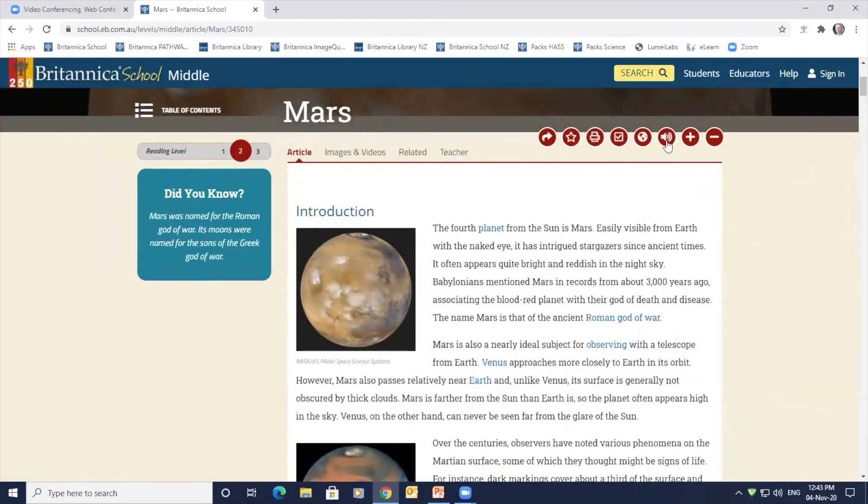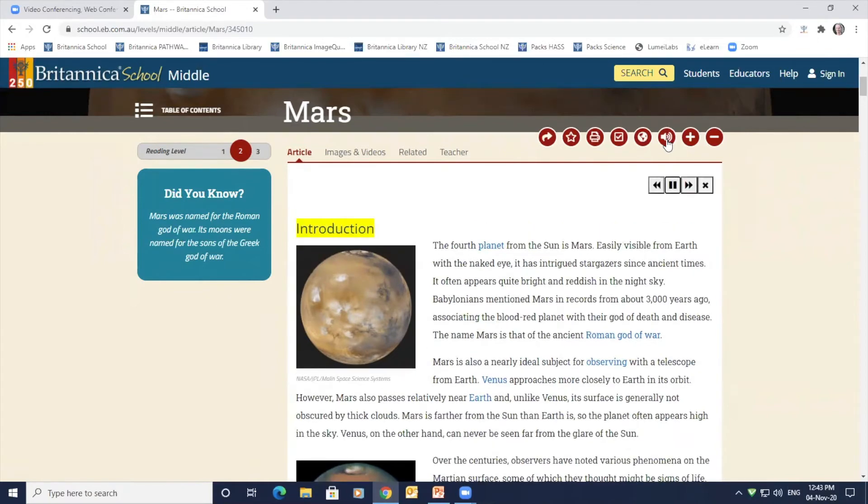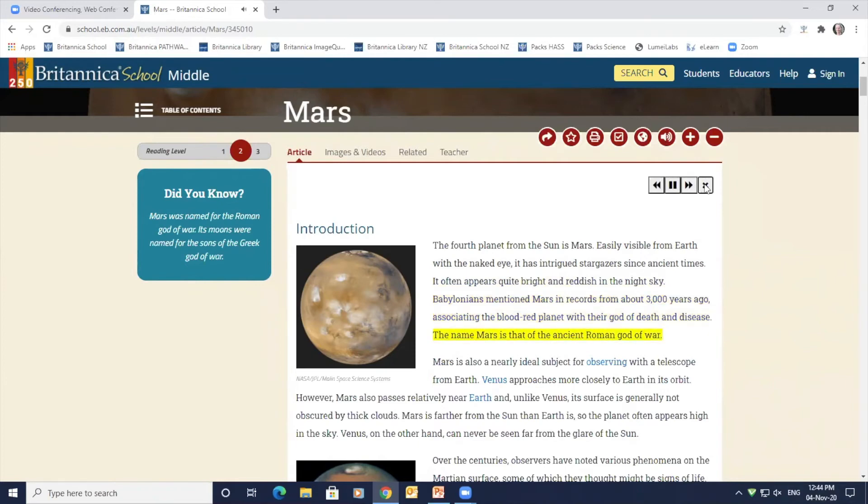This is the text to speech tool and it is an Australian accent. It is available on all Britannica articles. In level 1, look for the play triangle at the top of each section within the article, and levels 2 and 3 have a speaker icon in the main toolbar. On all levels the student can play, stop, rewind to the previous paragraph and fast forward to the next paragraph. Text to speech supports learners who have English as their second language and students who may have difficulty reading and comprehending a text.